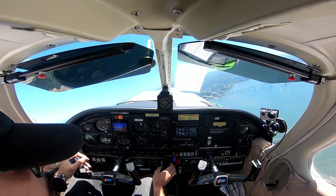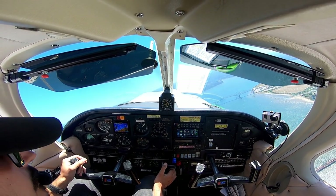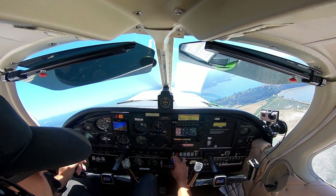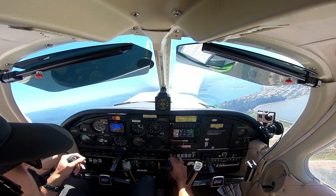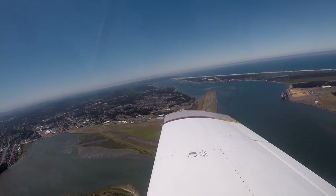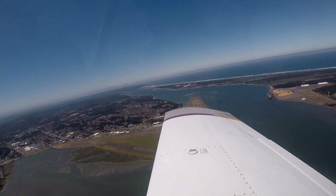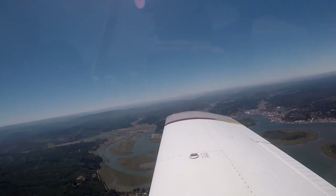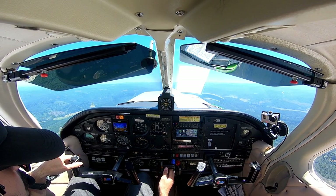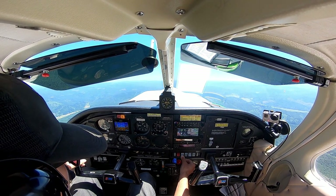75278, contact Seattle Center. Roger, expect atlas VOR. Bring the manifolds back now on the turn, 25 and 25. Keep those manifolds up, mid-climb, landing lights, fuel pump off.